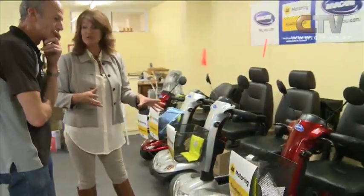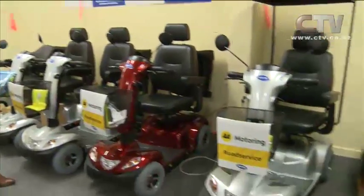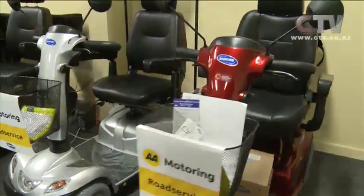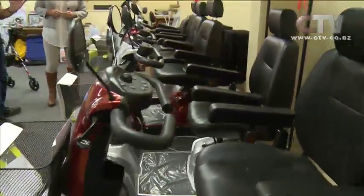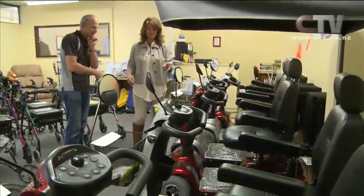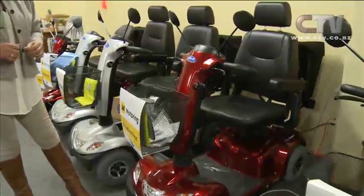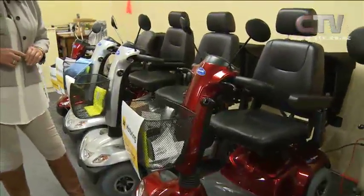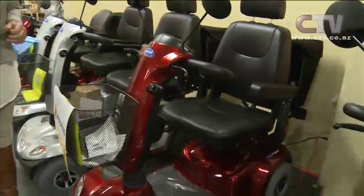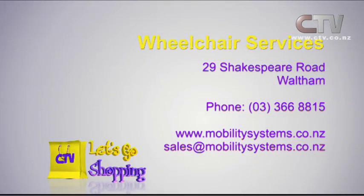You're in extremely good hands with Wheelchair Services. These come in quite a range of scooters — colours, sizes, and different uses. The Alpine is better for hill climbing. Their best seller is the Pegasus — a good all-rounder, a good in-betweener. It comes with full suspension — a reliable, robust little scooter. Wheelchair Services, 29 Shakespeare Road in Waltham, 366-8815.